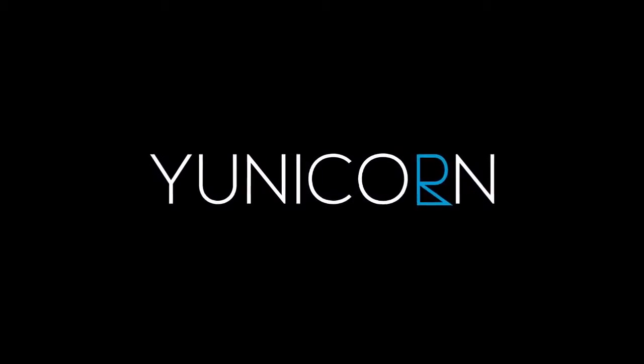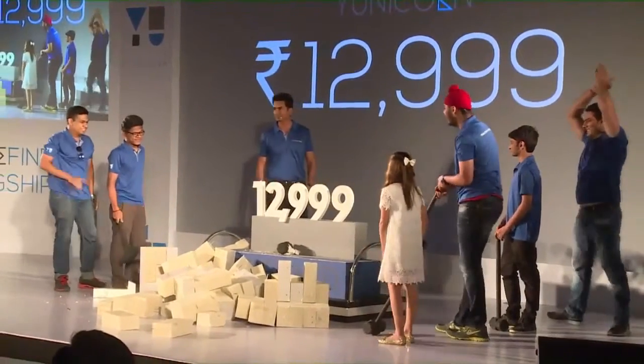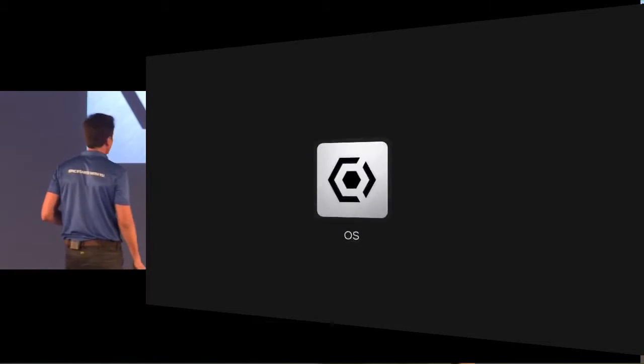Hey guys, this is Pono here from the Tech Club. Today, Yu has launched its new smartphone for a price of Rs 12,999, and here is a quick summary of what happened today at the launch event.